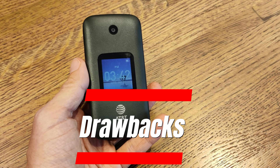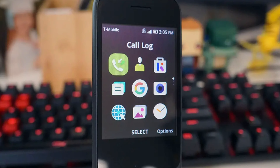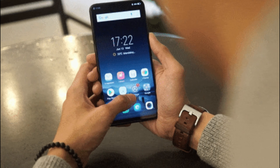These can be its drawbacks. The Alcatel Go Flip 3 lacks a rear camera, which limits its ability to capture photos. The device memory is limited and cannot be expanded with an external card. It does not have a fingerprint sensor for unlocking the phone quickly and securely.